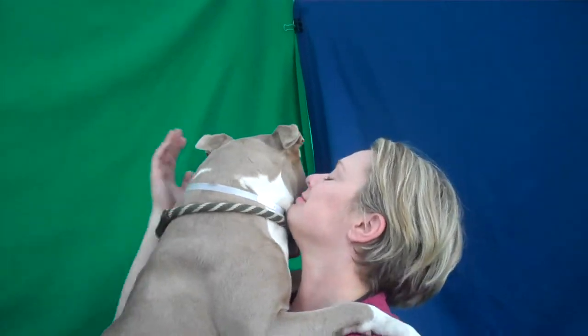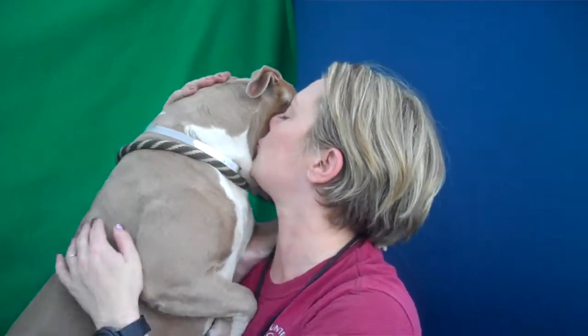And this girl, what a love bug. She only weighs 46 pounds, so if you're looking for a good medium-sized dog, this is your girl. She's absolutely fabulous. Jana, what do you want to say about her?